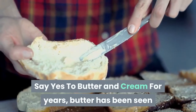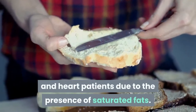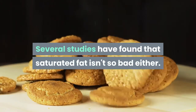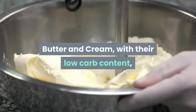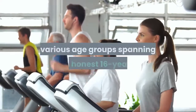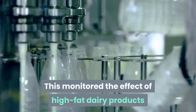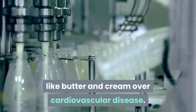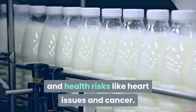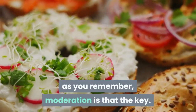Say yes to butter and cream. For years, butter has been seen as a natural enemy of weight watchers and heart patients due to the presence of saturated fats. However, several studies have found that saturated fat isn't so bad after all. Butter and cream, with their low carb content, can often be included in your daily keto meal. In Australia, a study carried out among various age groups spanning 16 years monitored the effect of high-fat dairy products like butter and cream on cardiovascular disease. It was found that there's no consistent connection between high-fat dairy intake and health risks like heart issues and cancer. So include butter and cream in your diet — just remember, moderation is the key.